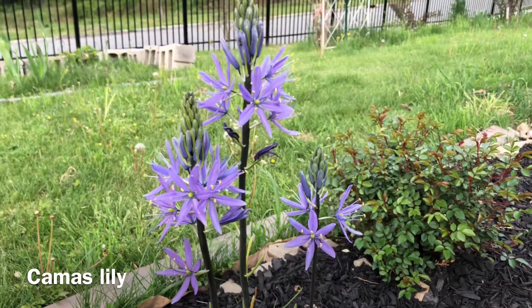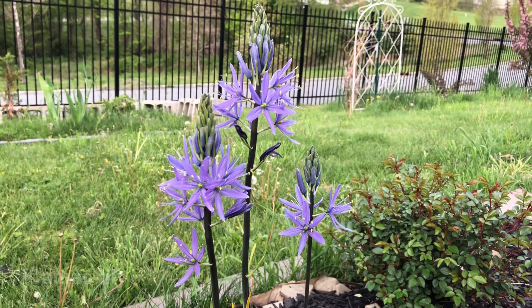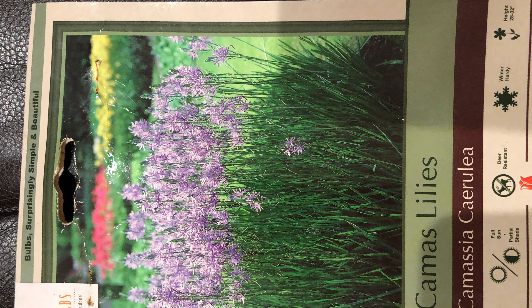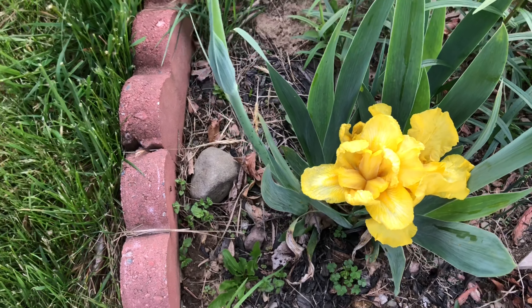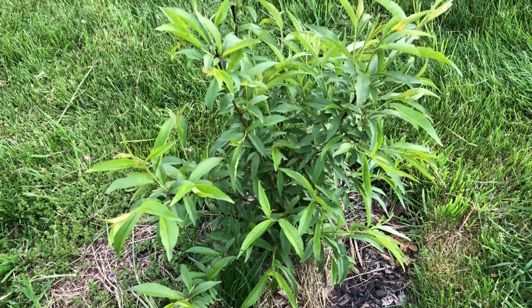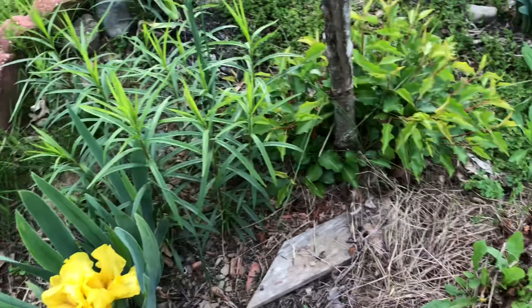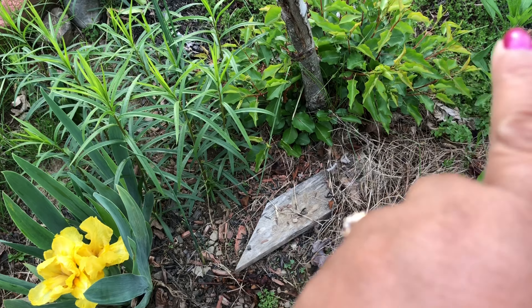I bought this iris from a nursery near Boston when we went to drop our son in October. Then close to the peach tree - one of my friends gifted this one and I planted it last year. It's growing very well. Close to that is my original flowering pear.